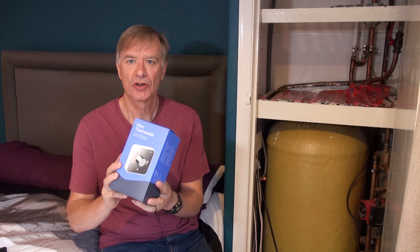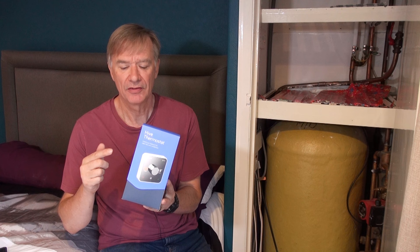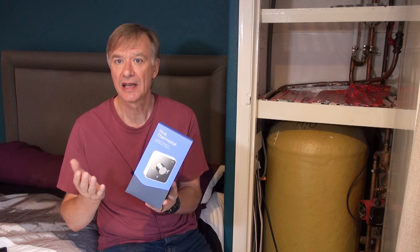I was at my daughter's very recently and was very impressed with her because she has gone over to a smart control system — one called Hive. This is Hive. I'm going to try and install that today. A big advantage of this is it replaces the existing programmer and the thermostat, and connects the whole thing to the internet, which means you can use an app on your mobile phone or even voice commands through Alexa to control your heating and water.